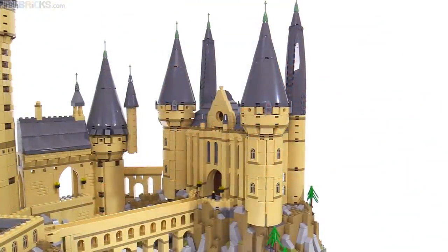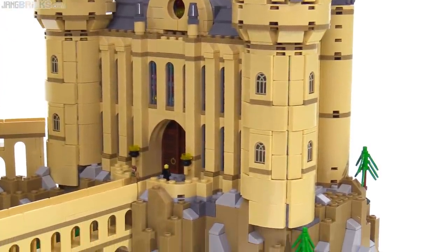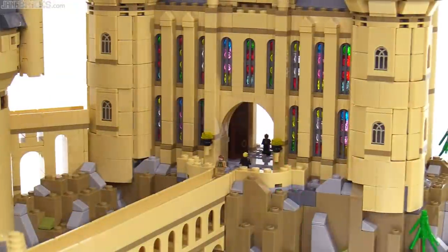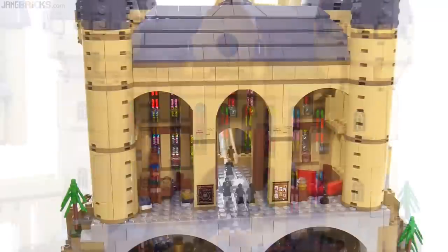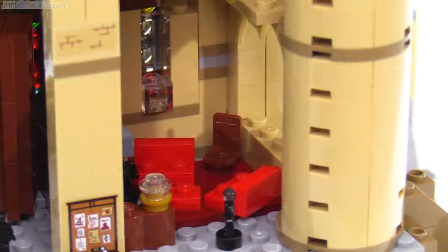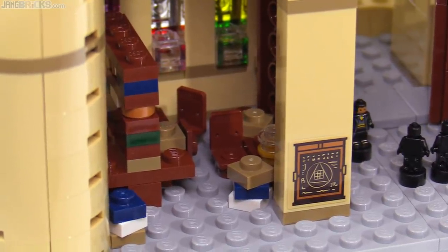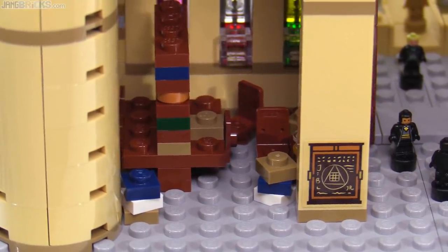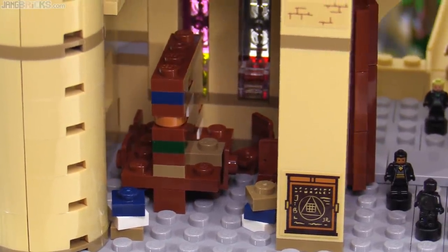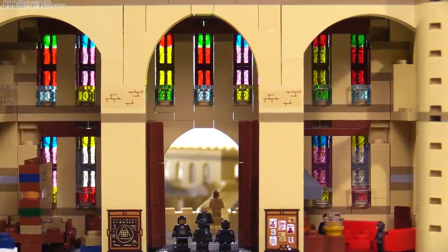And that brings us to the last major section of the castle and my personal favorite — the viaduct entrance and its corresponding towers and terrain. This reuses the stained glass window technique from the Great Hall, and the interior plan is relatively open. On the right side is the Gryffindor common room with red furniture and a large fireplace, and on the left is a section of library that squeezes in as much brick-built detail as possible, with chairs, stacks of books, and a single row of shelving.